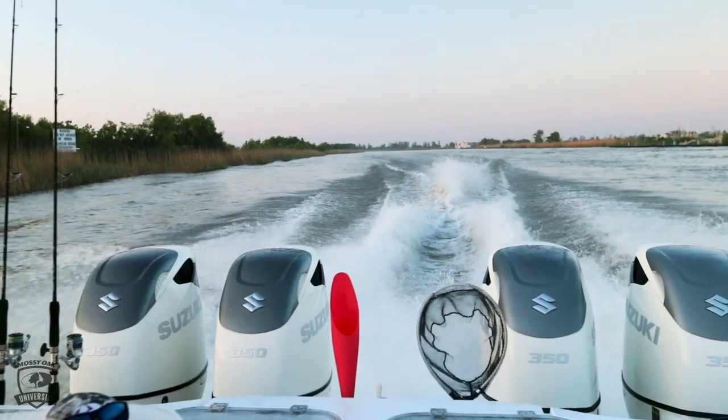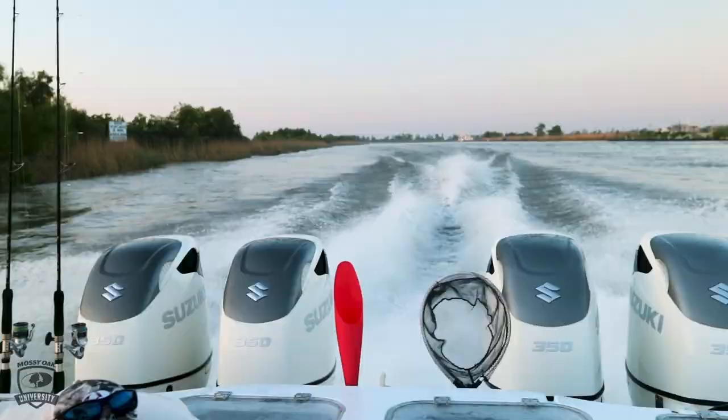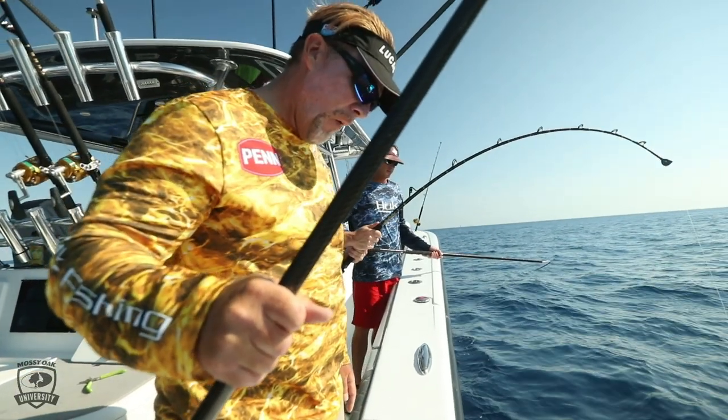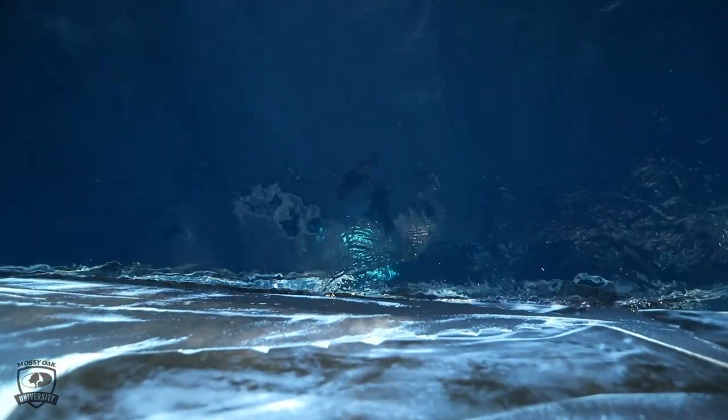When you start talking about blue water versus green water versus brown water and color changes — you come out of a river and typically even if it's clear it's going to be brown, fresh water. When it hits salt water, a lot of things happen. That fresh water will slide across the top and create all kinds of different color changes. The reason fish relate to it: there's oxygen level differences, salinity level differences, temperature changes, and visibility.